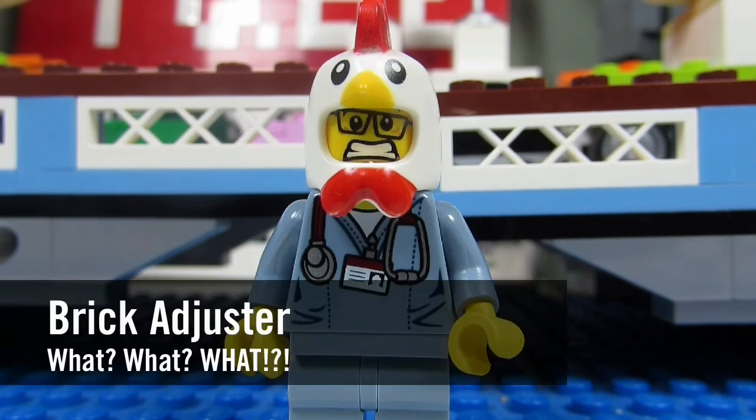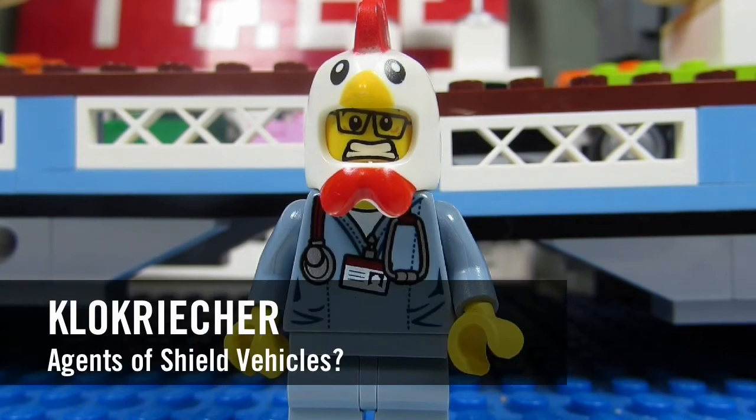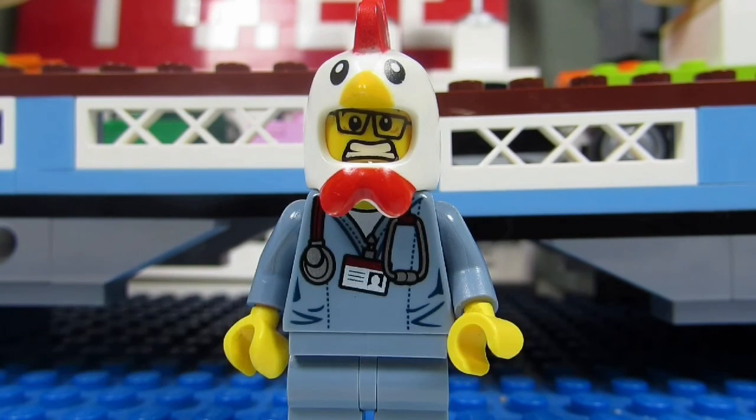Hello YouTube, it's Thawbrickadjuster here with another episode. In today's episode we have a question from Clockkriker. Clockkriker asks: what vehicle from Marvel's Agents of S.H.I.E.L.D. should be made into LEGO?